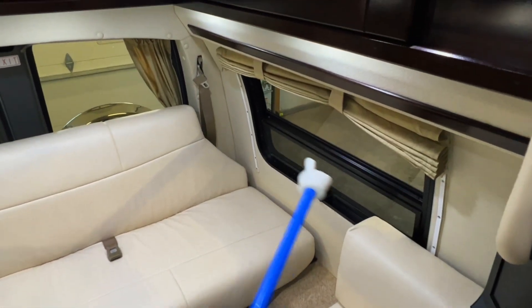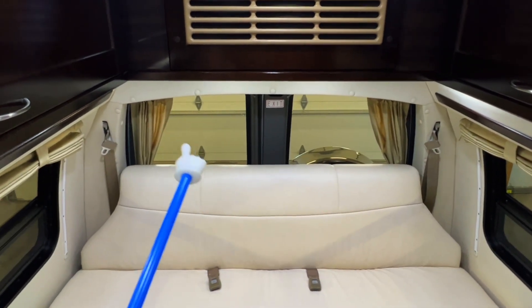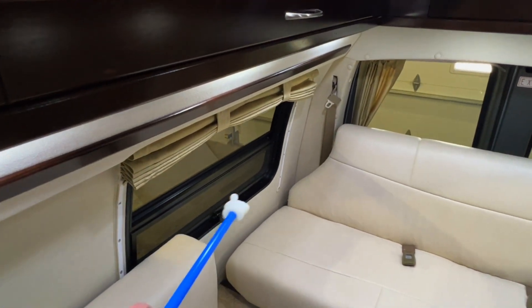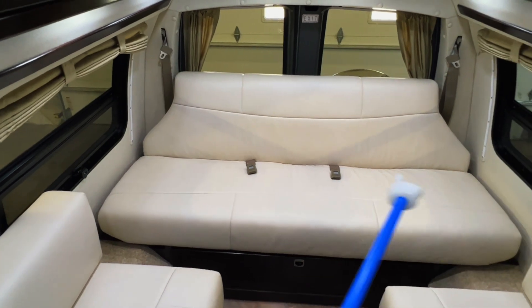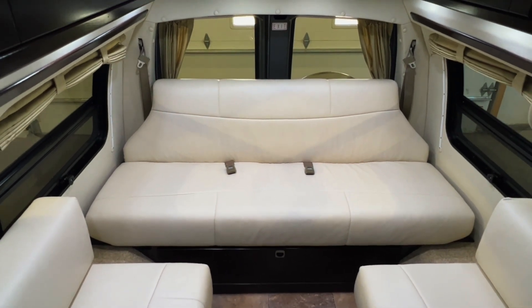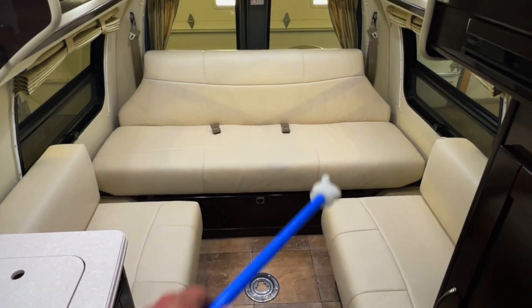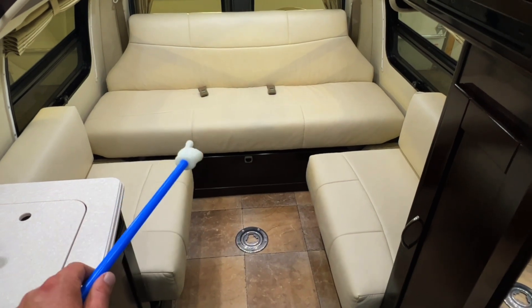Got a window with a screen on the lower portion and privacy curtains. The two windows in the rear do open, however they do not have screens — got privacy curtains for those as well. Got a screen portion on the lower over here; drop the curtain down for privacy. There are two seatbelts on the rear sofa and two up front, so a total of four belts in this unit. You can run the power sofa up and down using the switch on the wall, giving you different sleeping options back here.